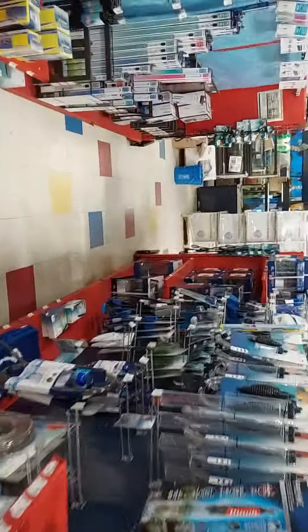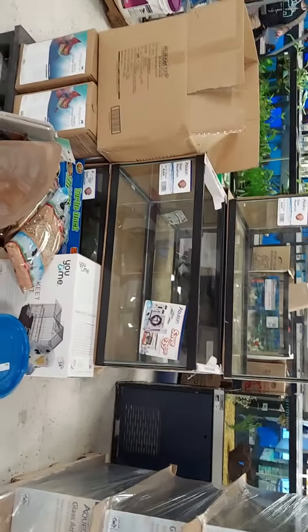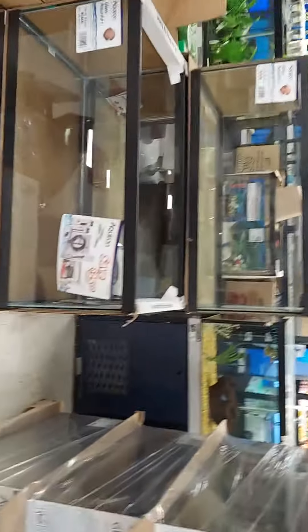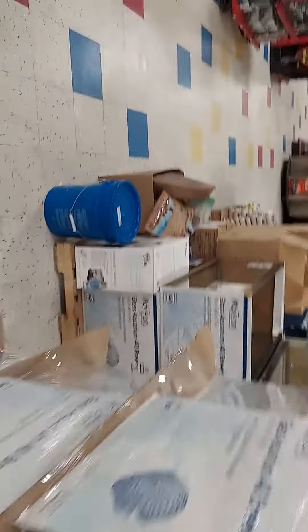And I just see some in the back — let's see what they are. We got some 40 breeders there, and some black 40 breeders here. I don't see too many tanks in here today. 55s and 40s is all I see.